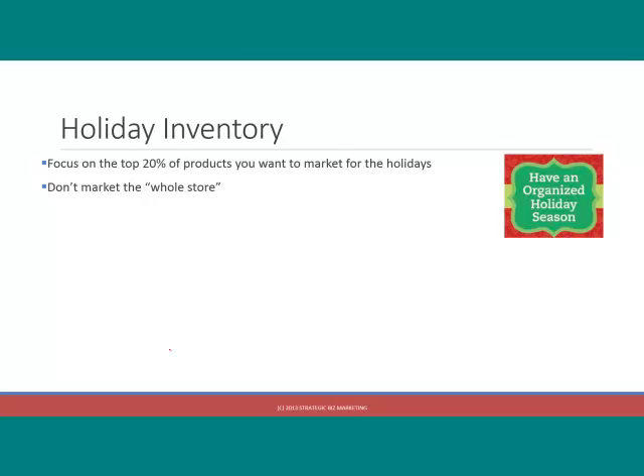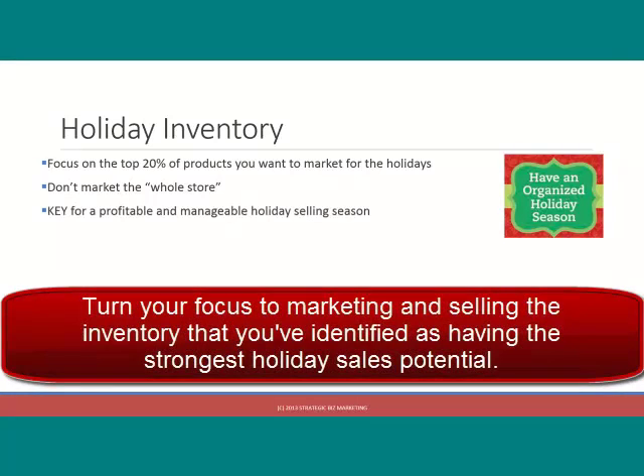It makes your ability to optimize your listings impossible. It makes your ability to figure out where to keep an eye on your product pricing impossible. Because if you're trying to market every single SKU and keep an eye on every single SKU in your store, there's not enough time to do that. So don't market the whole store.